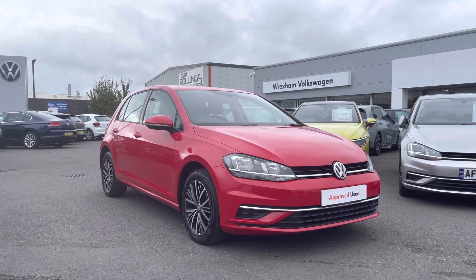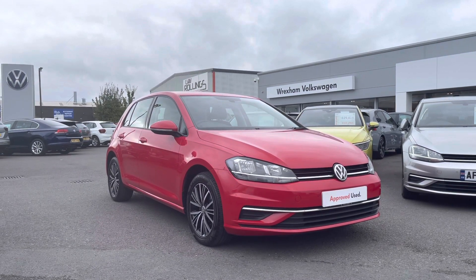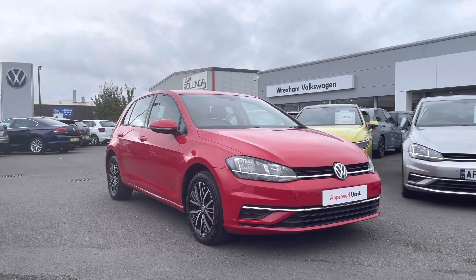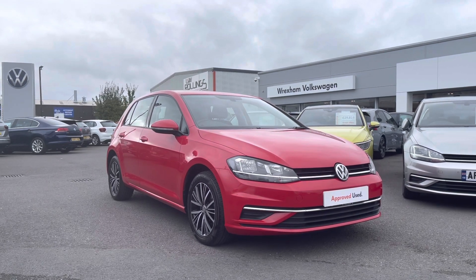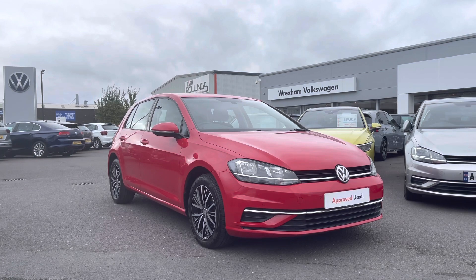Thank you for watching this video on this Volkswagen Approved Used Golf, which includes a minimum of 2 years warranty along with flexible finance packages available. For a personalised finance quote or to book a test drive, please contact us now on 01978 340 600.